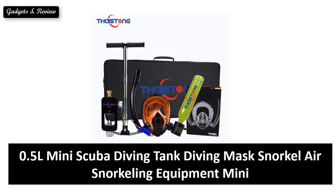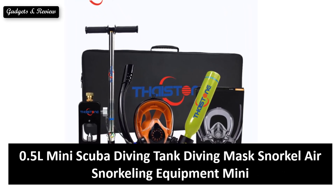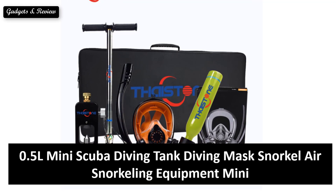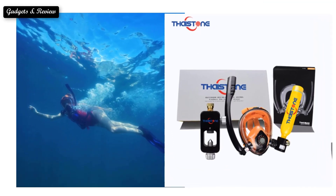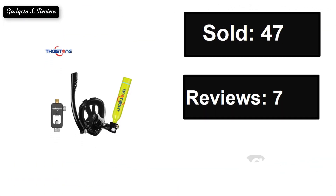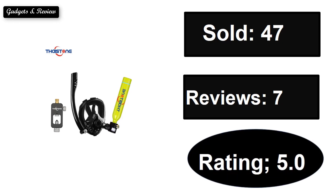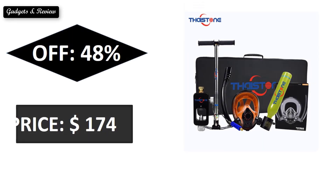At number 4. Sold. Reviews. Rating. Extra percent off. Price.